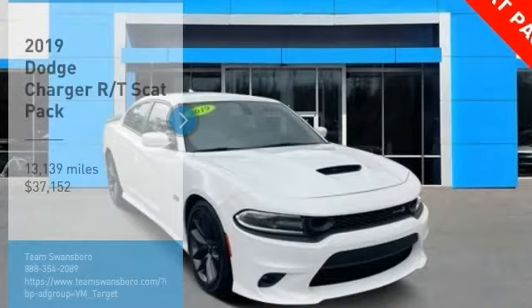The Charger is a powerful sedan that excites at every turn. Peace of mind comes standard with Charger's 5-star government front and side impact crash test rating, and is priced below $40,000.